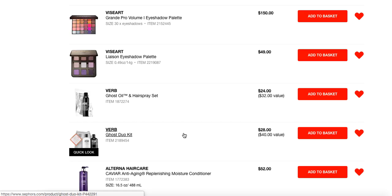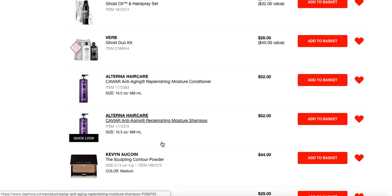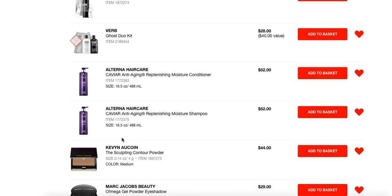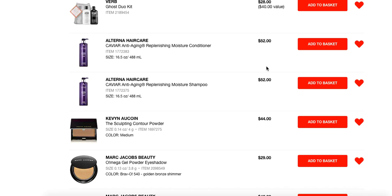Also the Verb Ghost Oil shampoo and conditioner duo kit — these are full-size products, a $40 value for $28, basically like getting one of them free. Just try this if you haven't; it's great lightweight hydration for the hair. I love it. I've also loved the Alterna Caviar Anti-Aging Replenishing Moisture shampoo and conditioner for a long time. These are the larger sizes — you can also get the 8-ounce sizes, which obviously won't be $52 each. But I know I go through this stuff, so I no longer buy the 8-ounce sizes. I'd rather get a better deal on these larger sizes. It's so concentrated you don't need a ton of it, so don't be scared off by the price point.